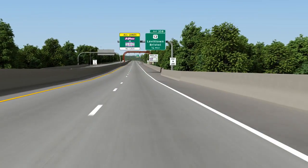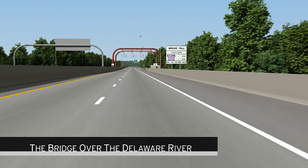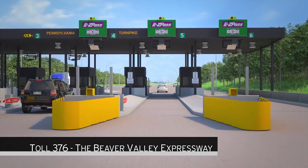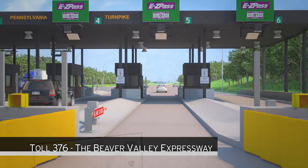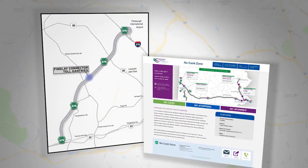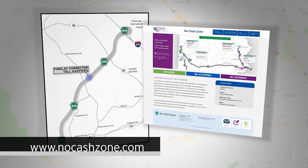The Pennsylvania Turnpike successfully implemented cashless tolling at the bridge over the Delaware River in southeastern Pennsylvania and on Toll 376, the Beaver Valley Expressway in western Pennsylvania. For more information about the changes on the Findlay Connector or other cashless tolling projects, visit our website at www.nocashzone.com.